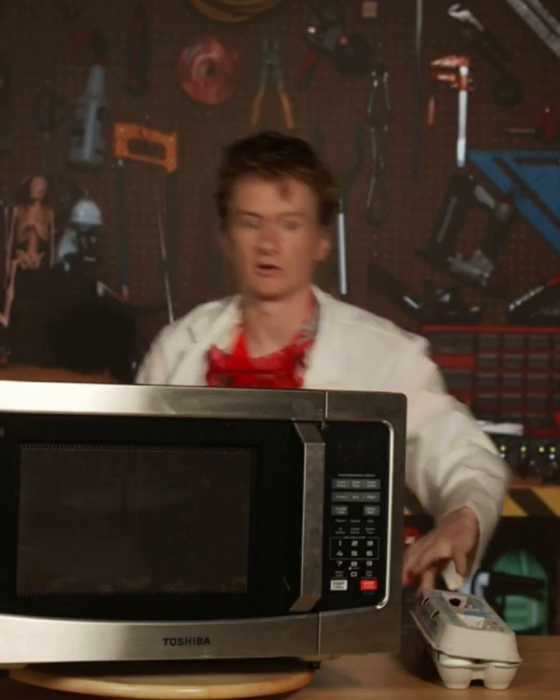Tapernauts! It's me, Mr. Flowers, and today I'm microwaving an egg. Don't try this at home.